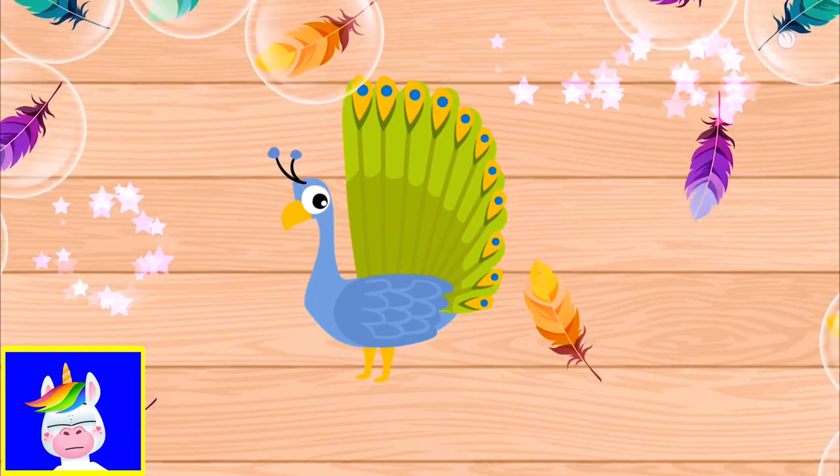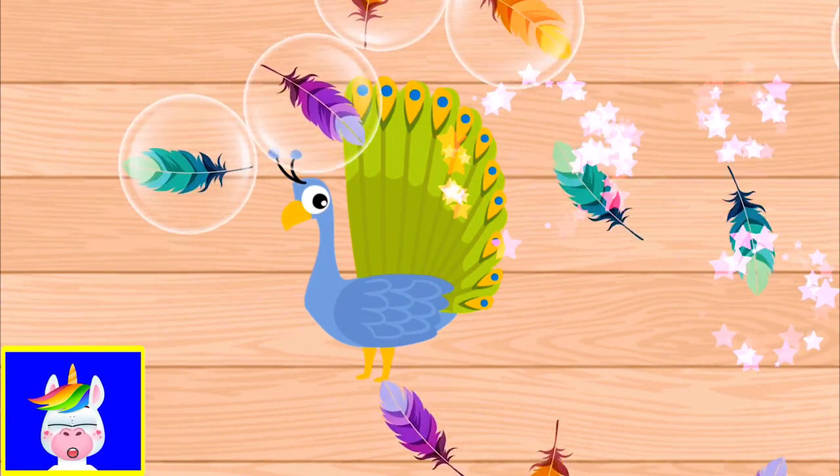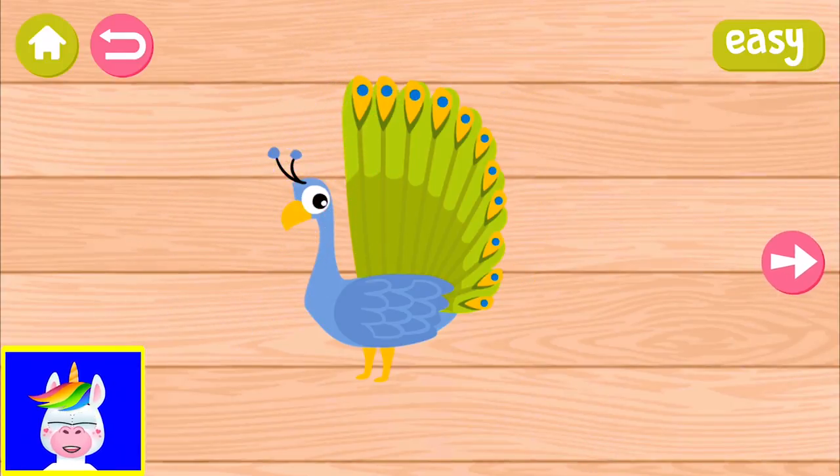I think this is a male peacock - they have these big feathers. You can see a peacock in a zoo if you want, or I have videos on the Kidopedia channel to learn about animals in real life, so have a look at the Kidopedia channel.